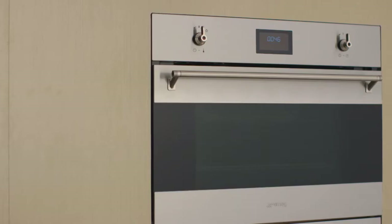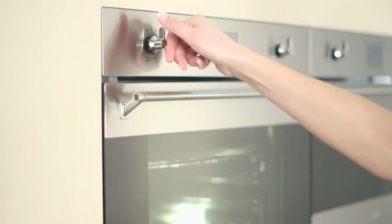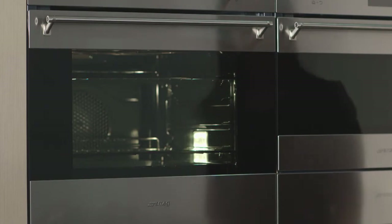Smeg compact steam ovens feature enduring classic style with elegant proportions and clean lines. Smeg's Eclipse black glass looks incredible and gives fantastic visibility into the oven when it's operating.